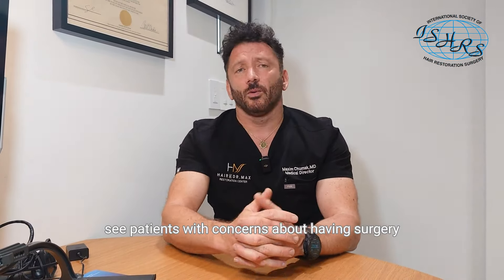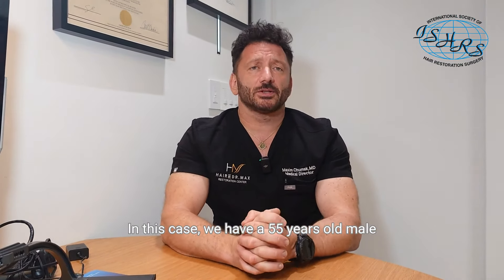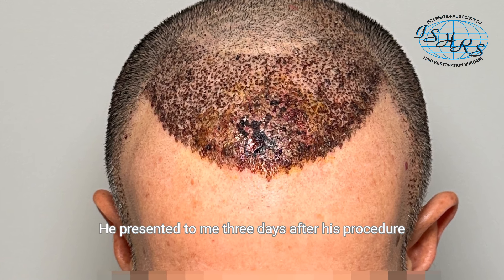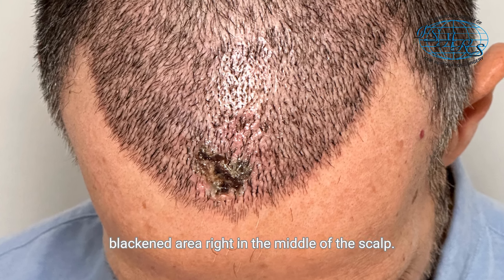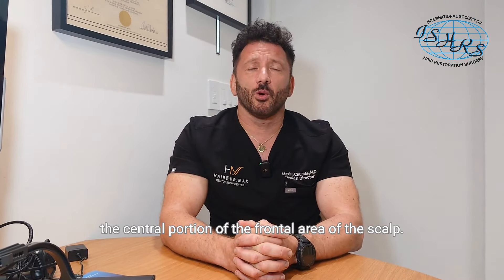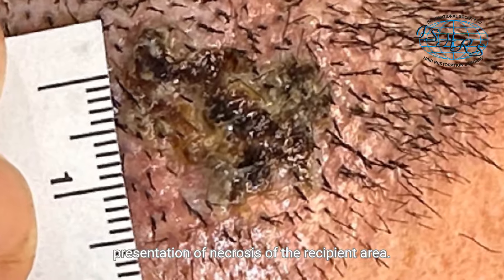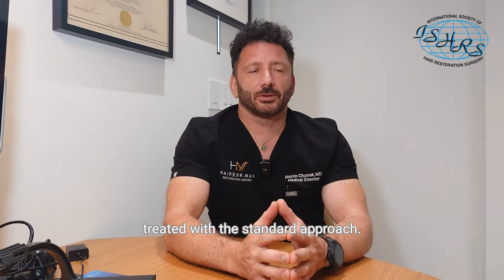I frequently see patients with concerns about having surgery that resulted in less than desirable results. In this case, we have a 55-year-old male who went to Turkey to have a hair transplant. He presented to me three days after his procedure upon arrival back to the United States with a visible blackened area right in the middle of the scalp. There is some redness in the surrounding area in the central portion of the frontal area of the scalp, and what we see on this picture is a clear presentation of necrosis of the recipient area. It could happen as a result of not being treated with the standard approach.